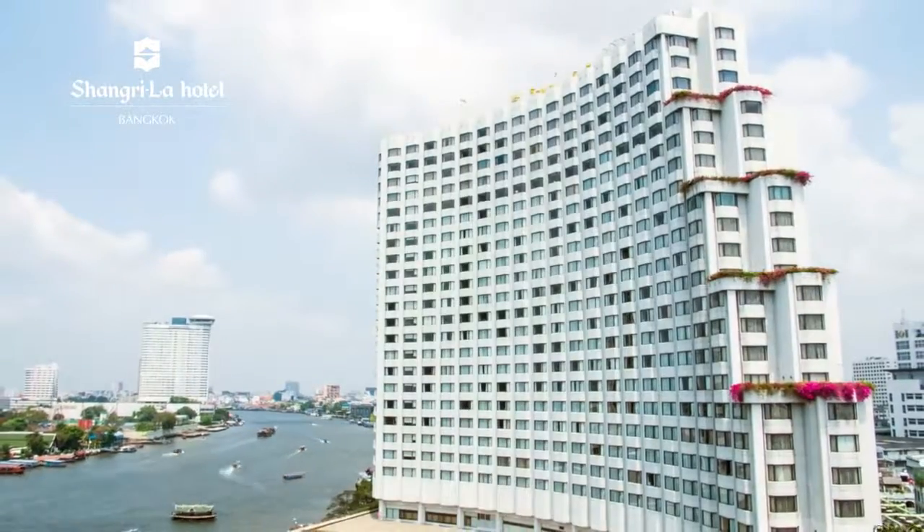Thank you for choosing Shangri-La Hotel Bangkok. We hope that you enjoy your stay.